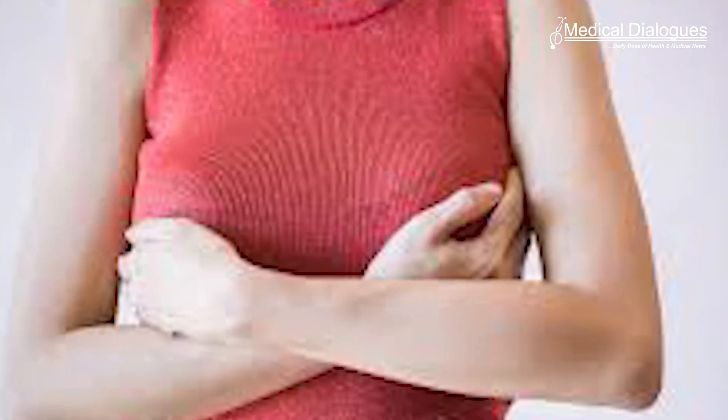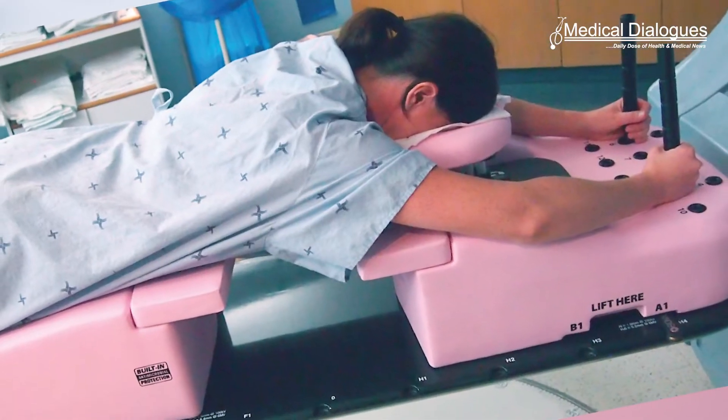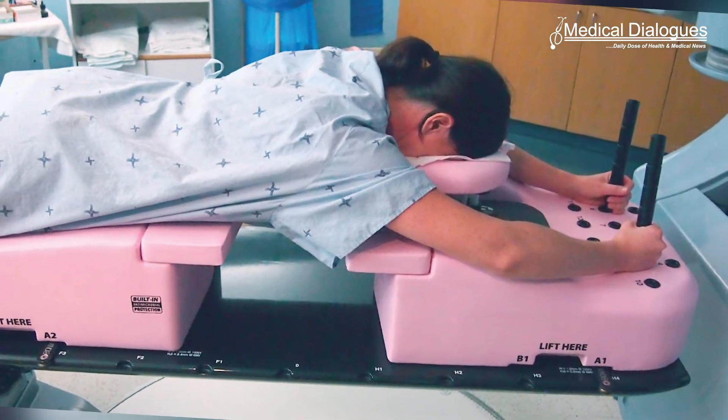Women with large breast sizes treated with adjuvant breast radiotherapy have a high rate of acute toxic effects of the skin. Breast radiotherapy in the prone position is one strategy that may decrease these toxic effects.